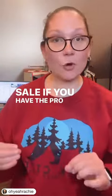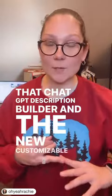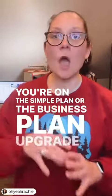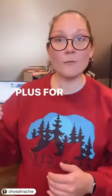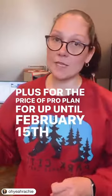If you have the Pro Plan Plus, you're also going to get that ChatGPT description builder and the new customizable dashboard. So if you're already a List Perfectly user and you're on the Simple Plan or the Business Plan, upgrade to the Pro Plan. If you want to give this a try, you can do Pro Plan Plus for the price of Pro Plan for up until February 15th of 2024.